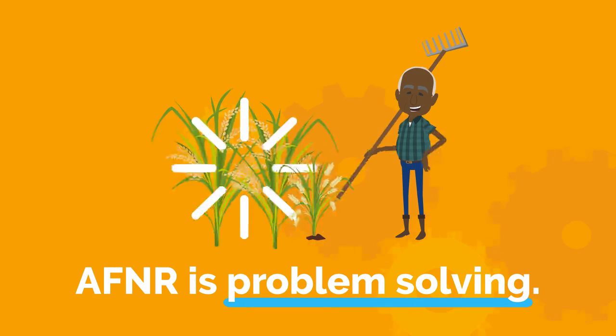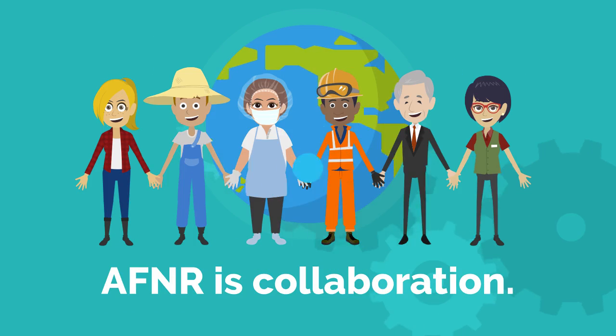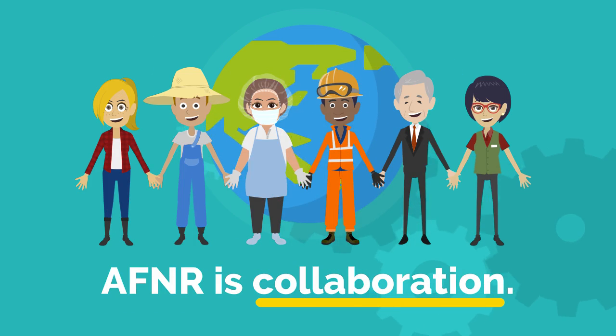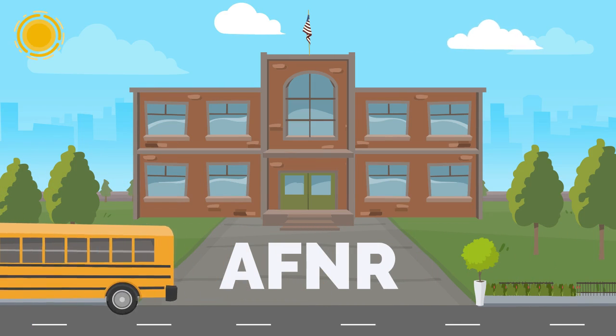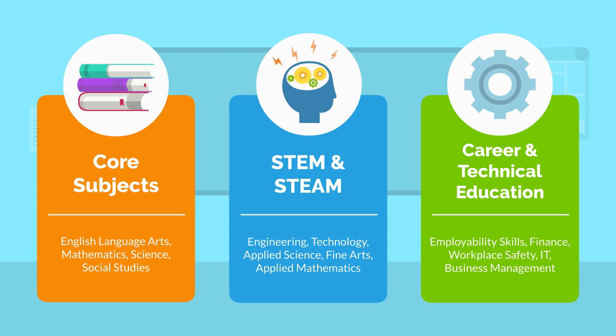AF&R is problem solving. AF&R is technology. And AF&R is collaboration. Bringing AF&R to your school has never been easier — the topics covered across AF&R fit perfectly into core subjects, STEM and STEAM integration, and career and technical education.